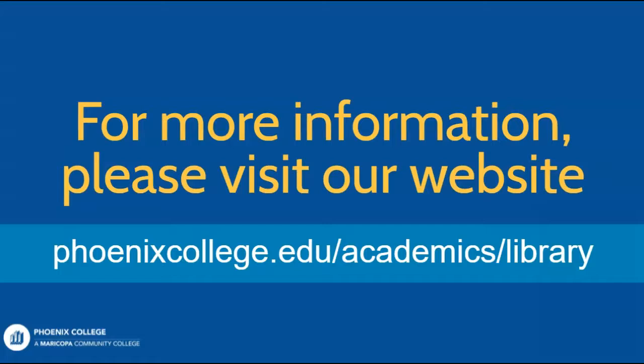From research questions to faculty resources, we offer a wide range of support. Use the resources we just reviewed, in addition to the videos found on this channel, to help you in each stage of your educational journey. And remember that no matter where you are, the PC Library is here for you.